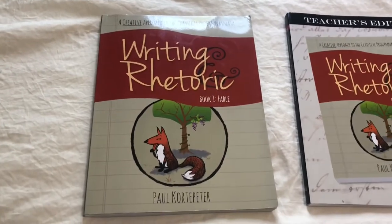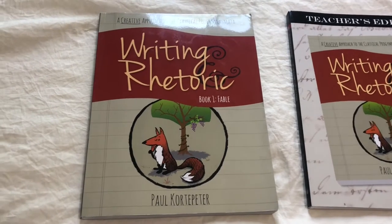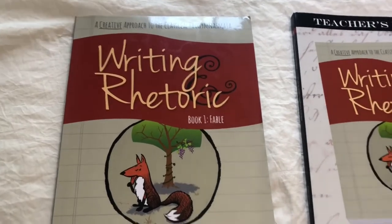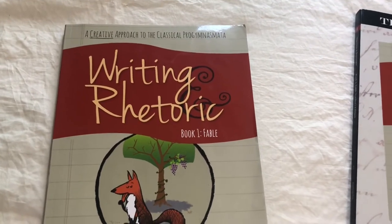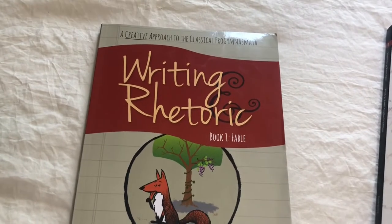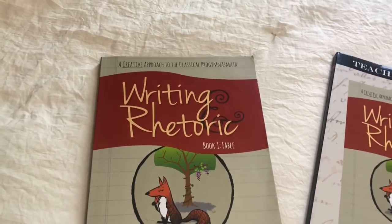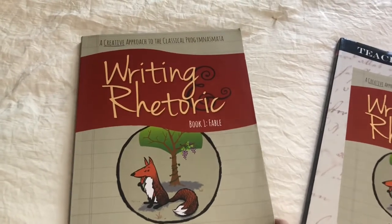In this video I wanted to talk about this writing curriculum that we used in our homeschool this last year. It's called Writing and Rhetoric and it combines the classical way of teaching writing but also with some of the Charlotte Mason philosophies of education. What first drew me to this curriculum was the fact that they do use the Charlotte Mason style of learning and that's how or why I started looking into it.